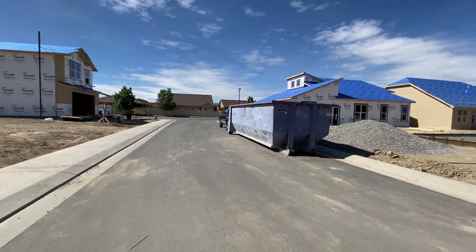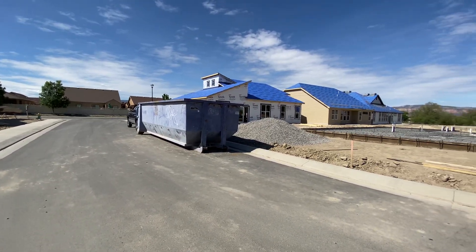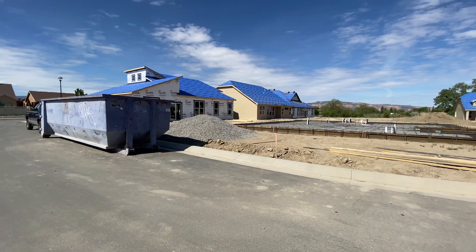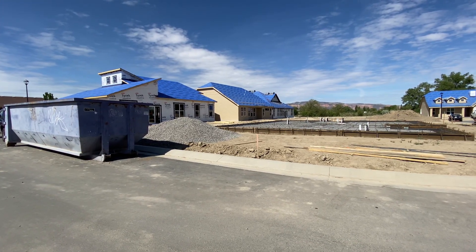That's actually an Alder, and then we have an Alpine just across the way as you enter. We also have a couple of spec homes that will be available — a Columbine and a Larkspur.